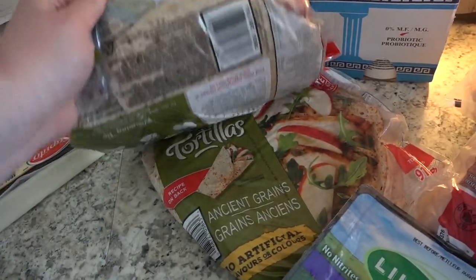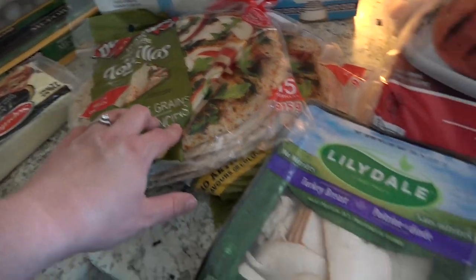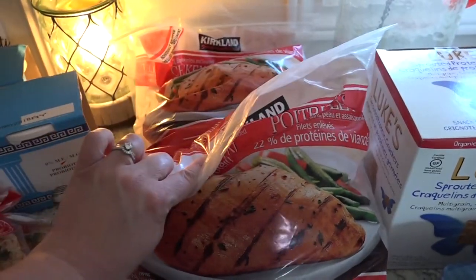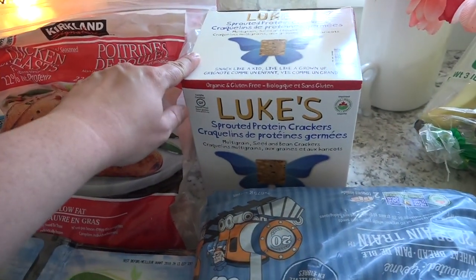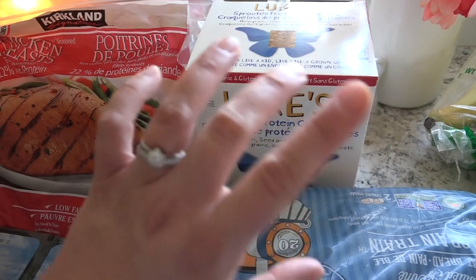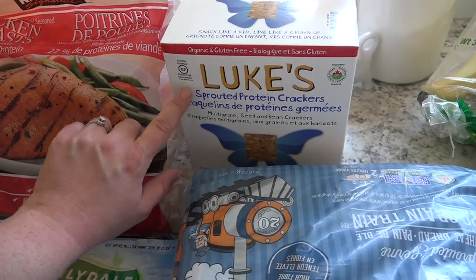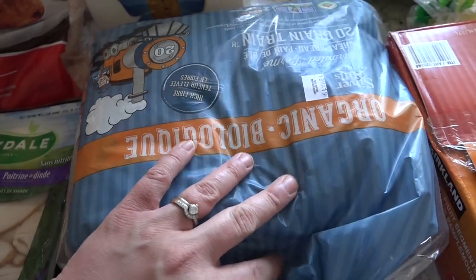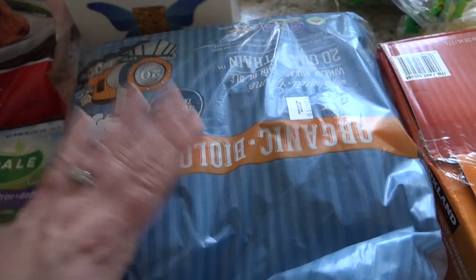We got two packs of tortillas and one will also go with my husband — my kiddos really love these. We got a two-pack of turkey breast and then two bags of the Kirkland brand chicken, and one will go with my husband as well. We got Luke's Sprouted Protein Crackers — we got these a few weeks ago and they are really, really good. If you're on Trim Healthy Mama, these are an E food. For convenience we also got some sprouted grain bread, Silver Hills brand — I really love this stuff.